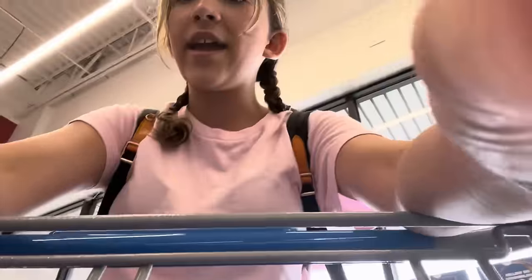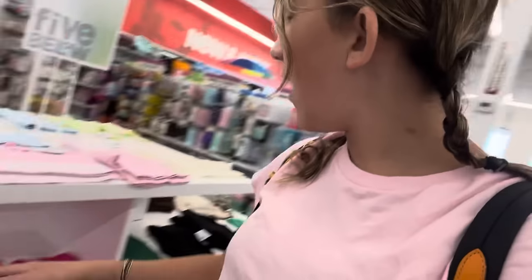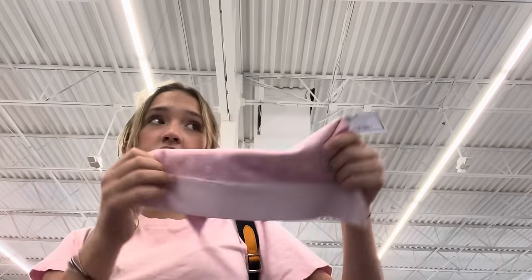I don't know what to get Kayla at all. They have like these really cute clothing items. But I don't know if Kayla is really into them. These are kind of cute though — like I would wear these. And this one is like very crop top.